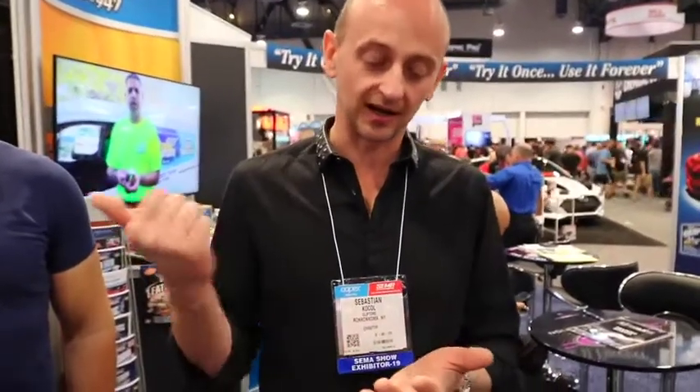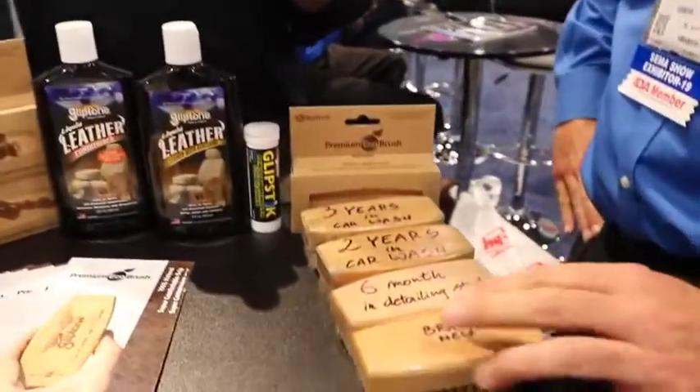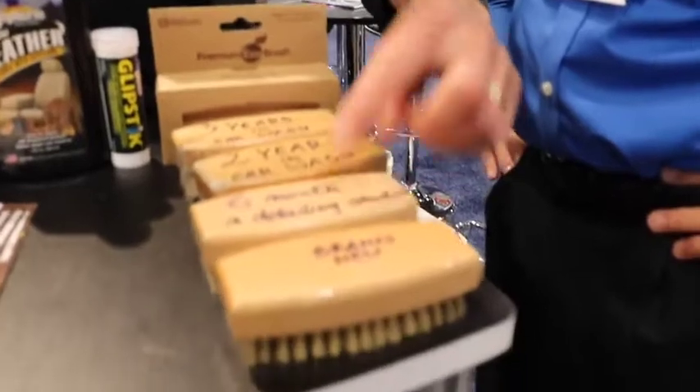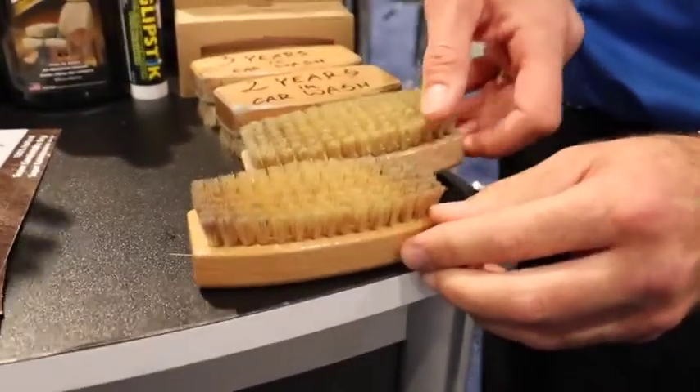This brush is completely with Glyptone's logo — try it once, use it forever. It's handmade, 100% natural brush, natural bristle, real wood, ecological lacquer. And it's extremely durable. It's not like after two or three times you have to get it out and go to trash. This is a brand new brush. This brush has been six months in a detailing studio, every day use, and it looks like brand new.